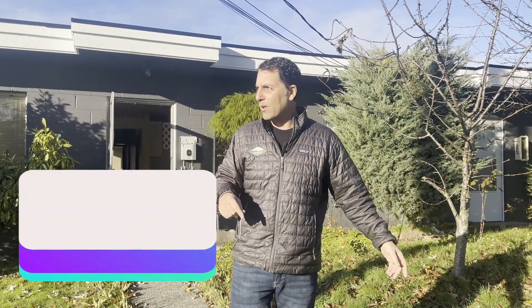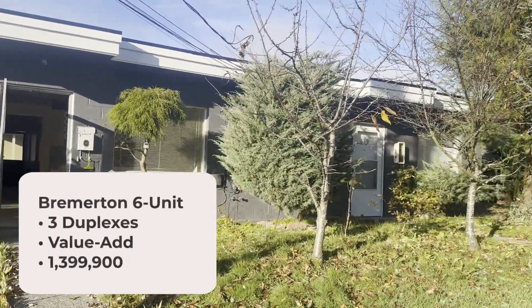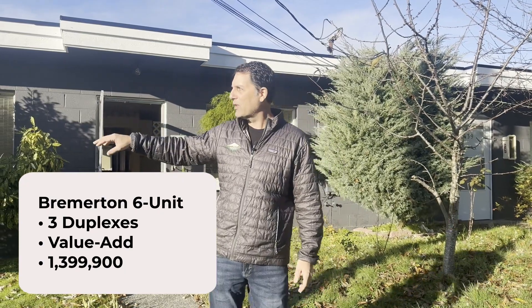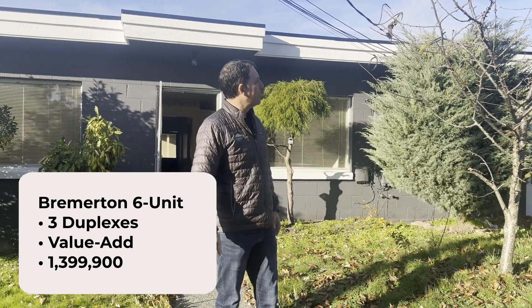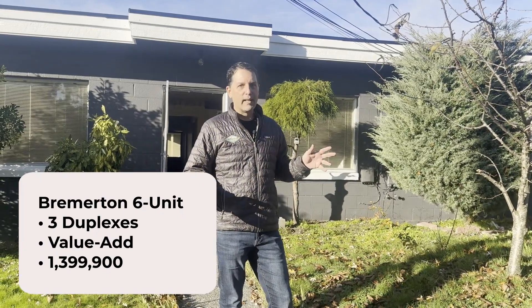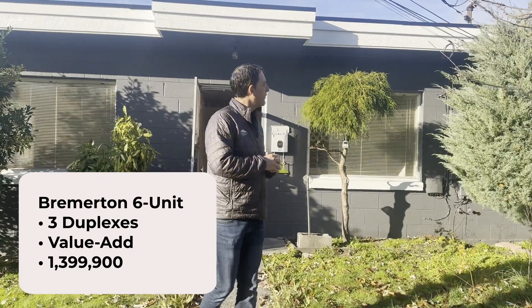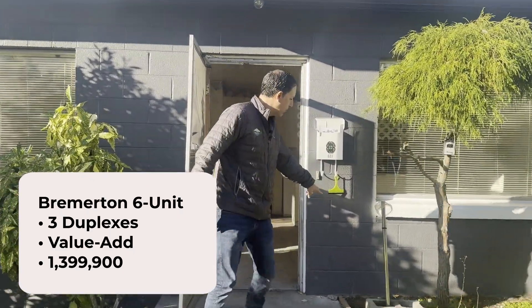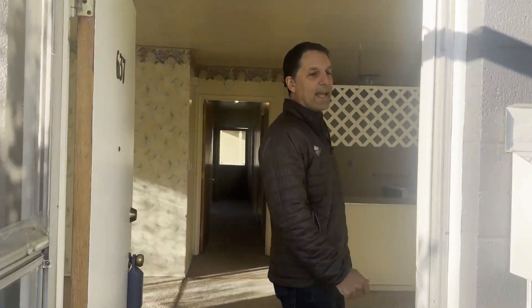We are at a really cool value-add deal. If you don't know what value-add means, let me know and I'll explain. We are looking at three duplexes all in a row on a nice residential street, built in the 1950s. They're cinder block construction but they look very solid. They have flat roofs and are all two-bedrooms — large two-bedrooms. You can see the cinder block and they're all individually metered.